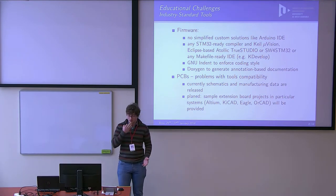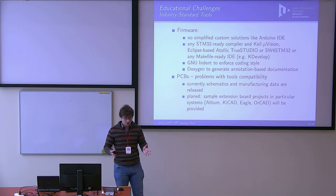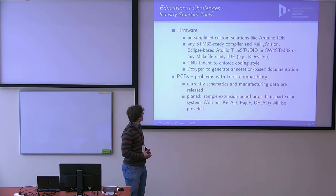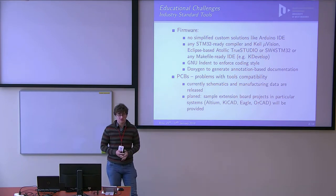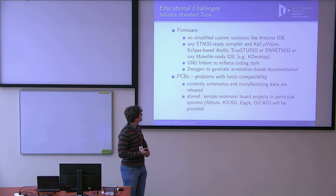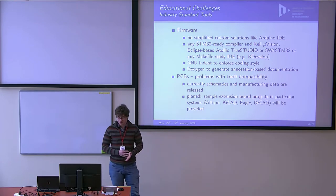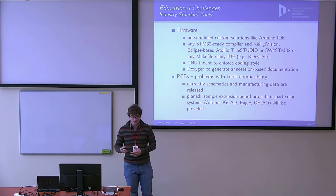We are targeting industry-standard tools — for firmware and also for hardware and PCB design. The audience at the university includes both firmware developers and electronic engineers, so both areas are important. For firmware, we use industry-standard tools for STM32 MCUs, such as CubeIDE provided by STM itself. The situation with PCB tools is more complicated because of huge incompatibility between tools — if you design something in Altium Designer, you cannot open those design files in KiCad or Eagle.